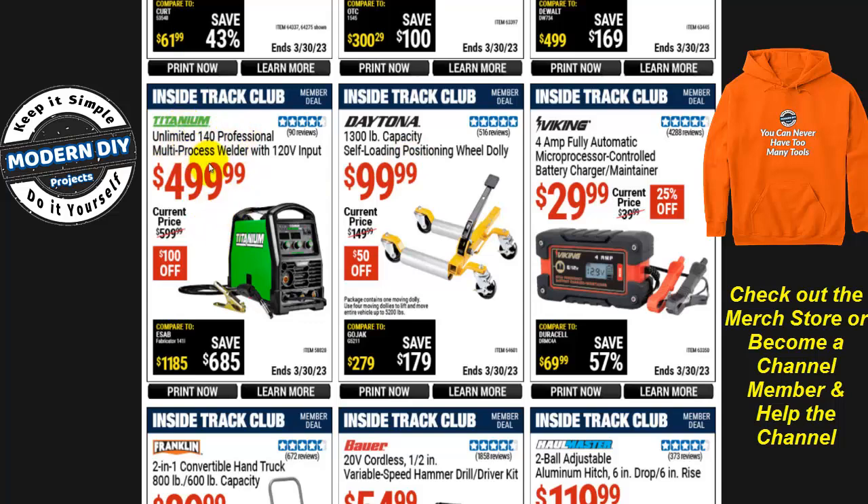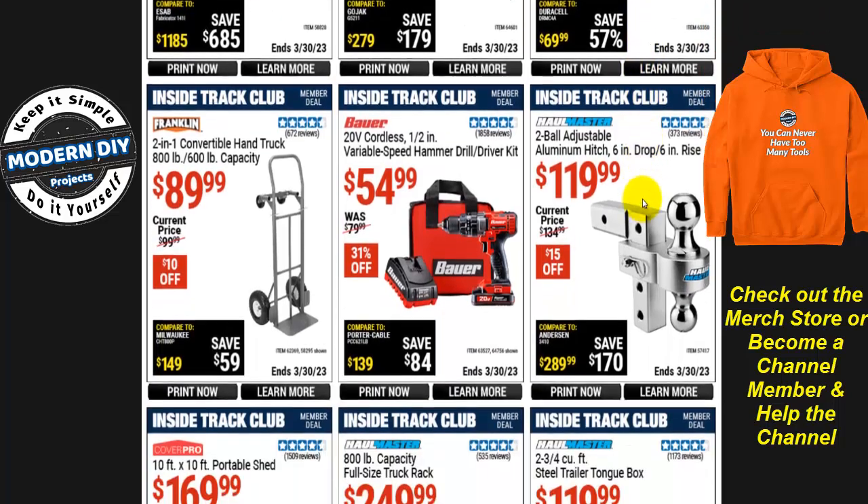The Titanium Unlimited 140 professional multi-process welder with 120-volt input is $499, $100 off. And there's a Viking 4-amp fully automatic microprocessor-controlled battery charger/maintainer for $30, $25 off.